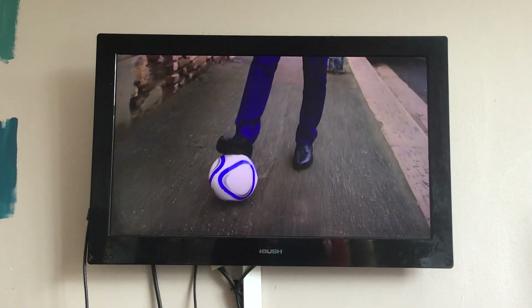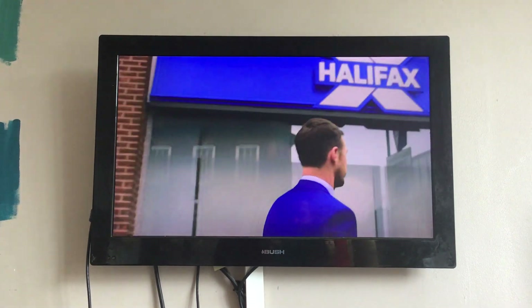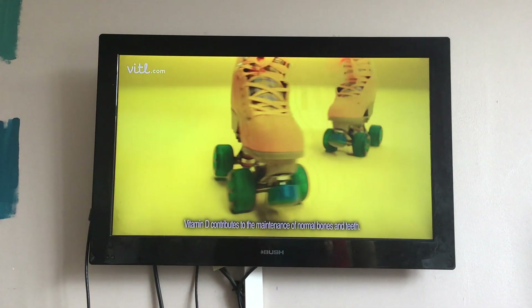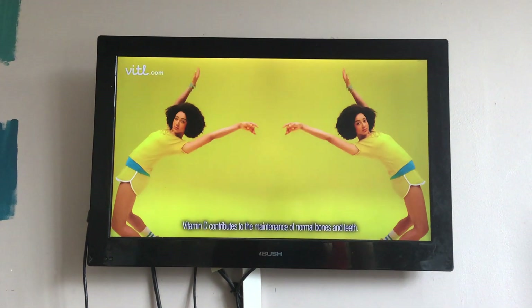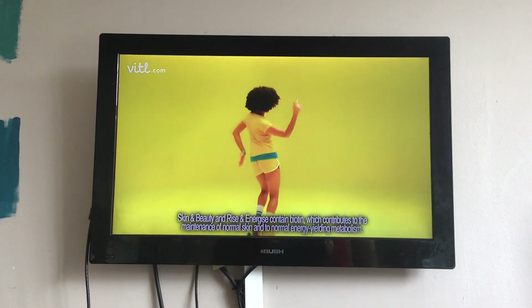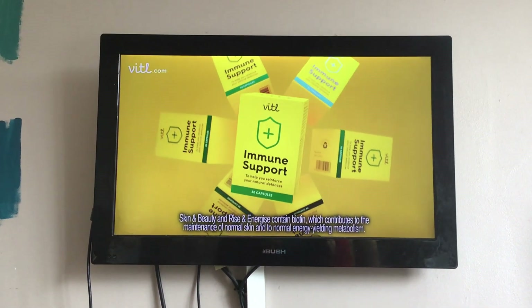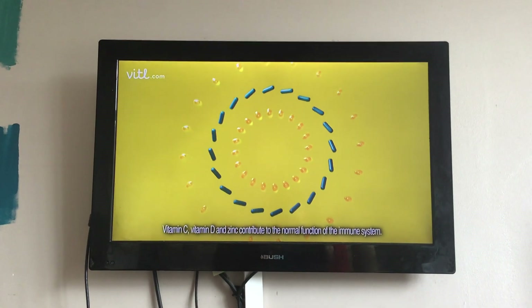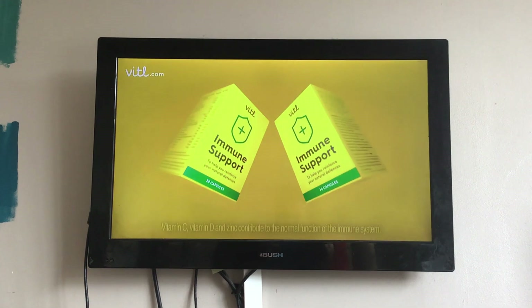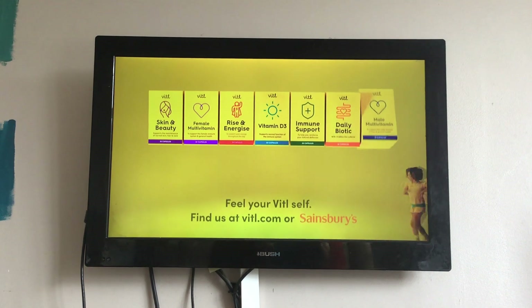However you roll, feel your vital self — with vitamins that can help support you to achieve your health goals. Like immune support with a three-in-one combination: high in vitamins C, D, and zinc, plus turmeric. Find the right one for you at vital.com or Sainsbury's.